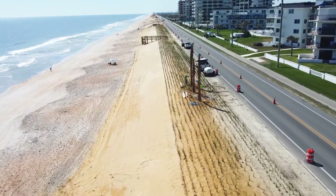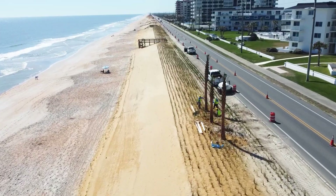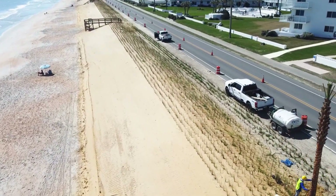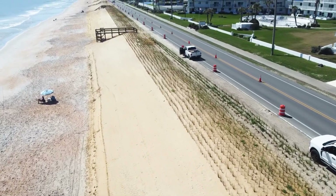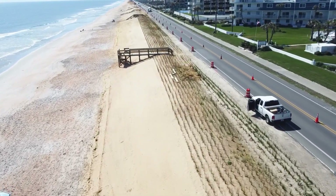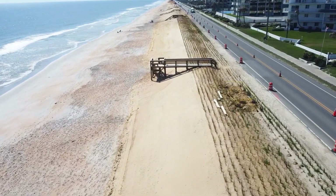Beginning at the northern end in Flagler County, final touches are being applied as the contractor installs landscaping and reconstructs beach walkovers. FDOT collaborated closely with community partners and the contractor to accelerate walkover reconstruction and restore full access to the beach.